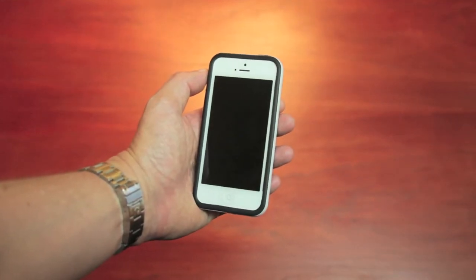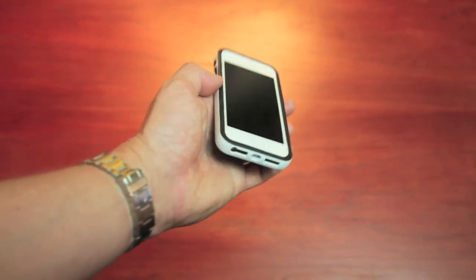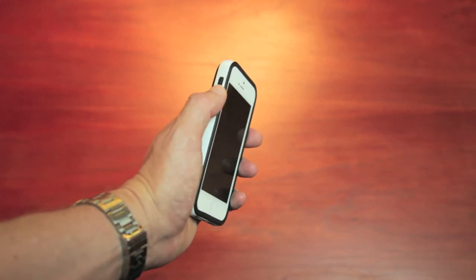When designing the safe, I wanted to leave all the iPhone buttons and ports unhindered while providing some new and useful features. For instance, the volume buttons have been improved with an easy-to-use rocking toggle switch.